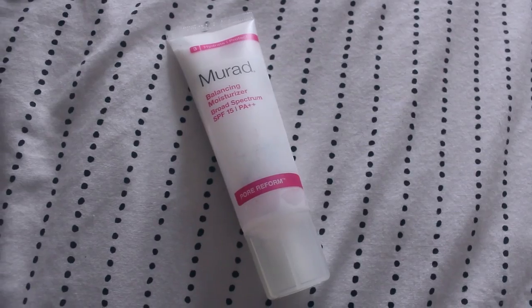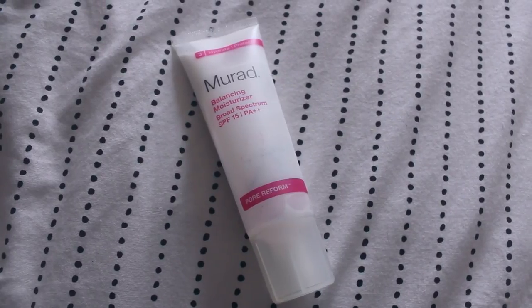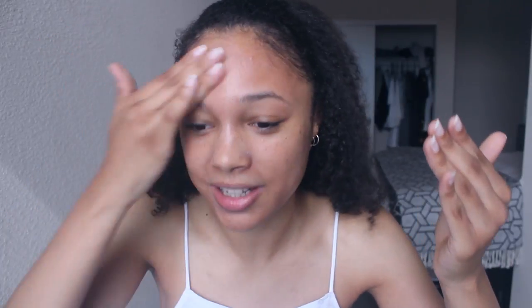So I have this Murad balancing moisturizer — I think I've already talked about it in a get ready with me. It's just a really lightweight balancing moisturizer. I'll probably won't repurchase it just because it's a little pricey for what it is.